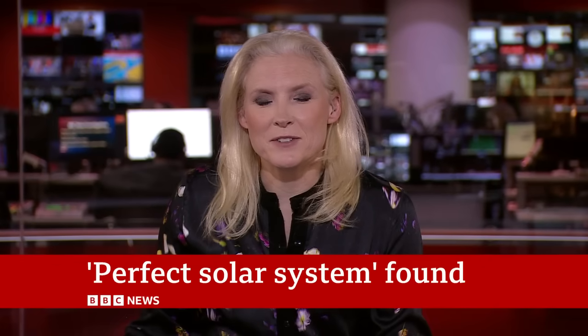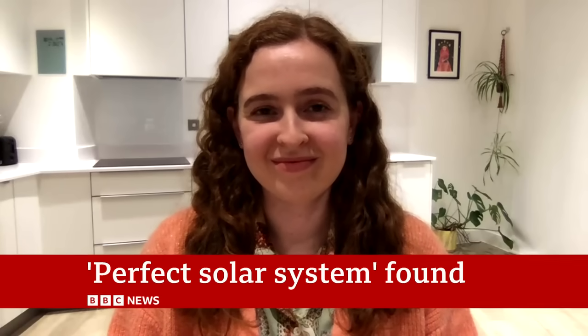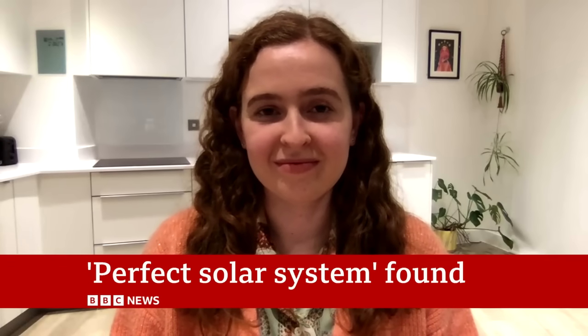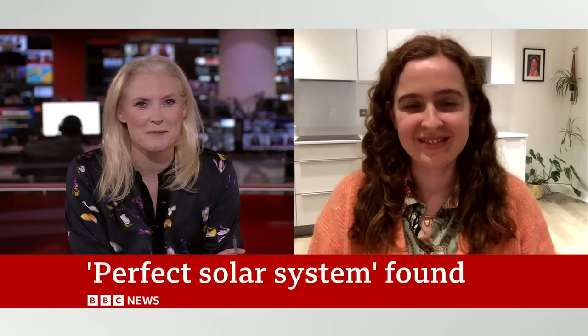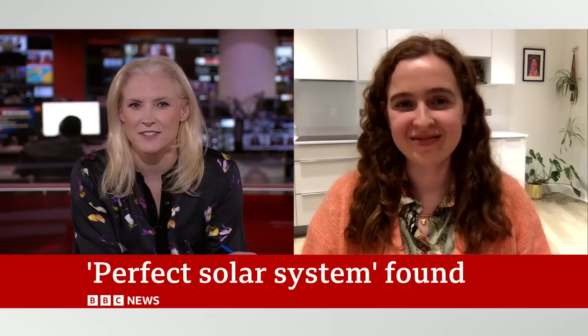Let's speak now to Amy Toussaint, who you saw in that report — a PhD student who's the author of the paper about the new solar system, joining us now from Cambridge. Lovely to see your enthusiasm there, Amy. It's clearly very exciting times. Just explain to us how you discovered this.